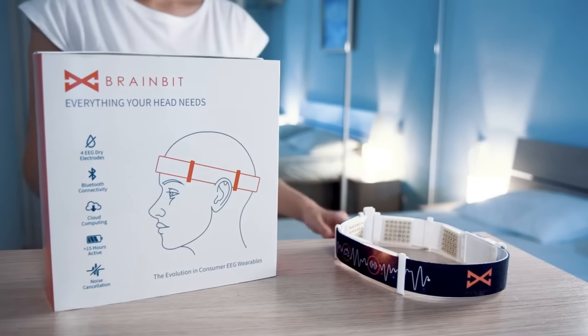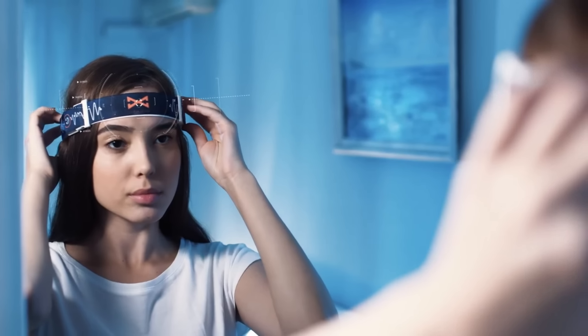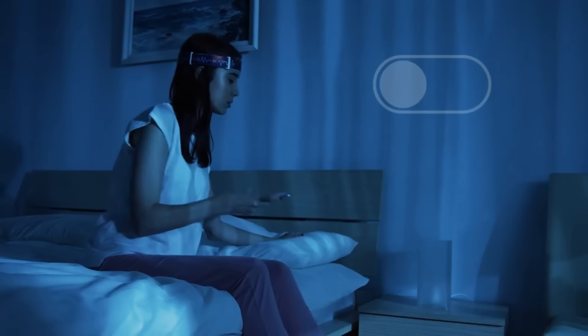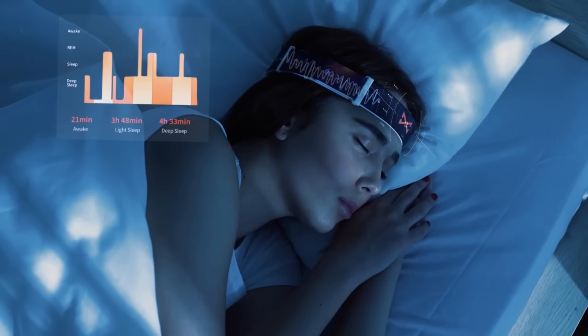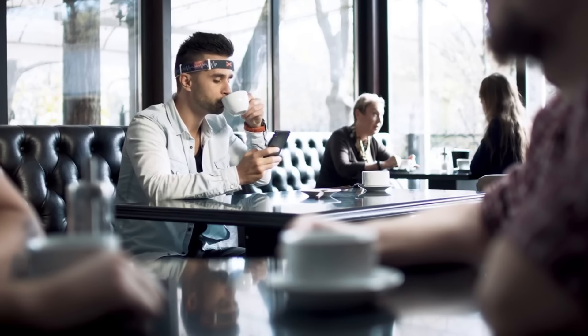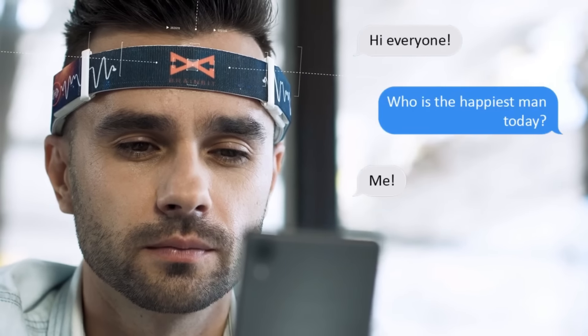The BrainBit Headband is an electroencephalogram monitor that you can wear and transmit data from to your mobile device or PC. Neurofeedback, digital art, research, education and personal use are just a few of the many possible applications. You don't need any gel or cables to access accurate and dependable data about your brain activity using BrainBit Headband.